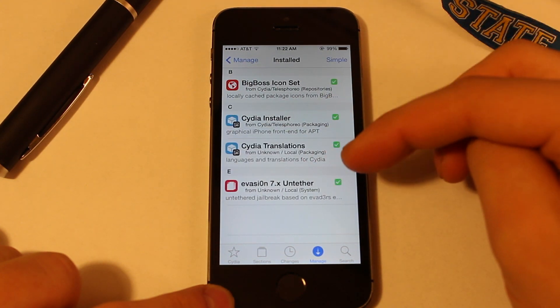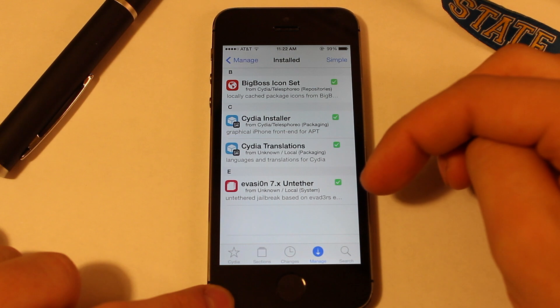Anyways guys, let me know what you think about Cydia running on iOS 7 and I'll see you all on the next one. Peace.